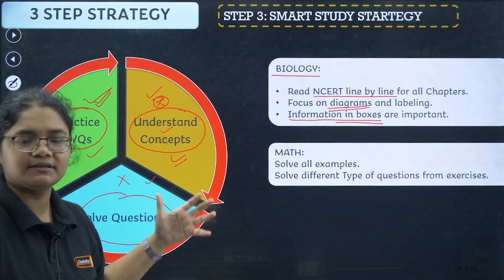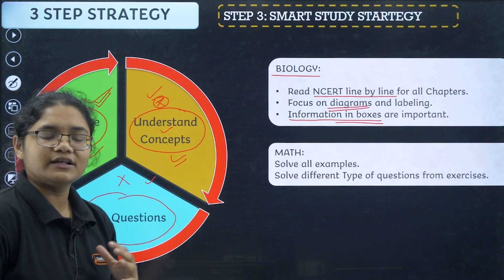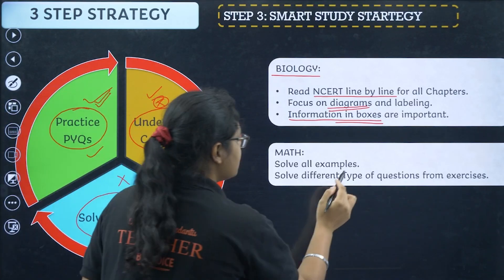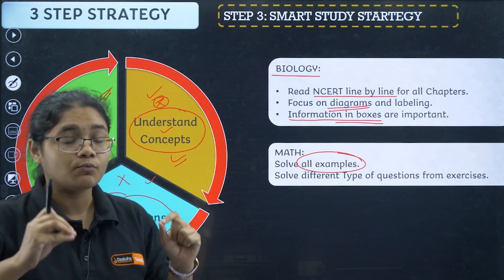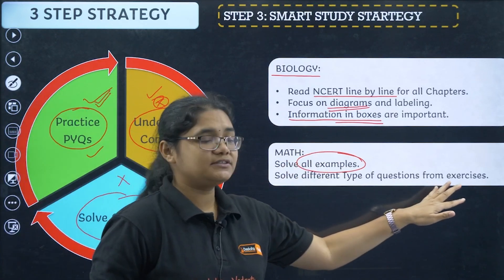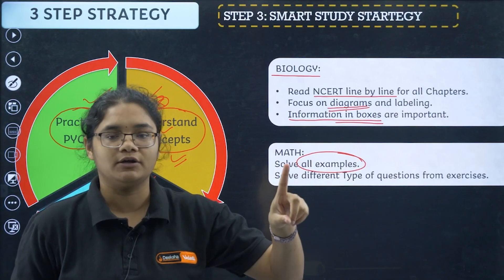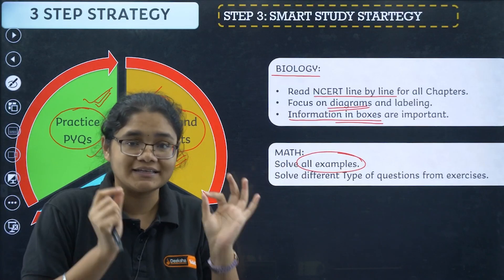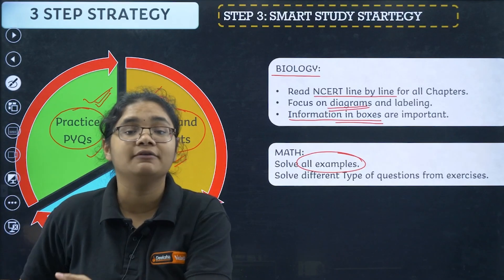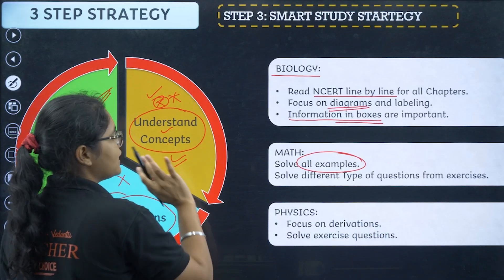For Maths, you do not need to read NCERT. You can watch a one-shot video or just review the chapter summary and make a list of all formulae. Then solve all the examples in the book thoroughly. For exercise questions, focus on different types of questions — solve one question per type rather than solving many questions of the same type.